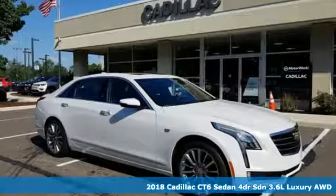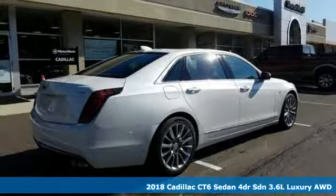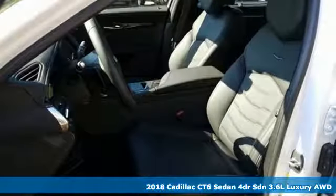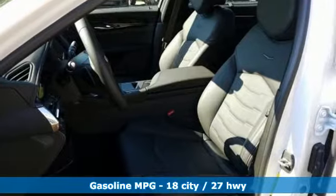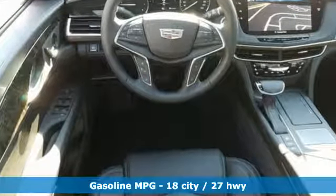Here's a new 2018 Cadillac CT6 sedan. This CT6 possesses the authoritative power and meticulous craftsmanship to elevate your drive to revolutionary heights. It comes with all the amenities you need.